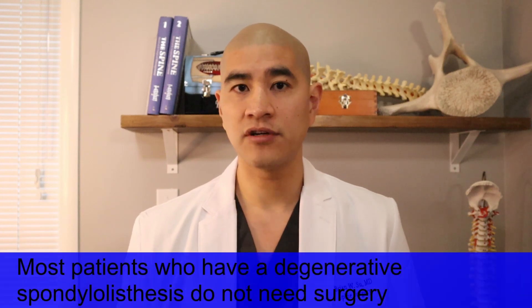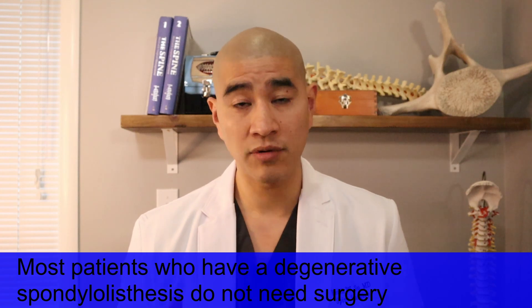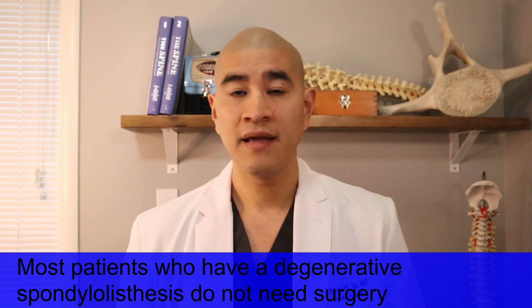Otherwise, we always treat symptoms related to a degenerative spondylolisthesis non-surgically first. In my practice, of all the people I see with a degenerative spondylolisthesis, only about 10 to 20 percent ultimately get surgery, and 80 to 90 percent are pretty well treated non-surgically.